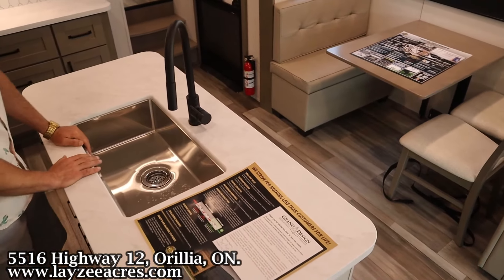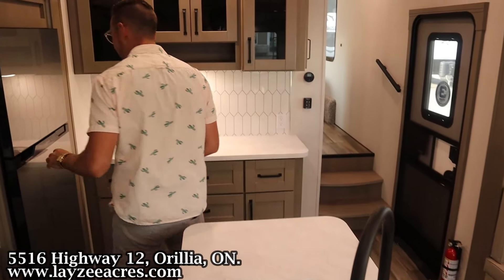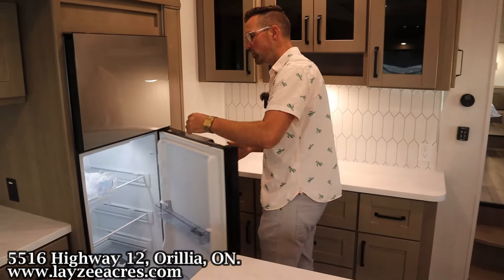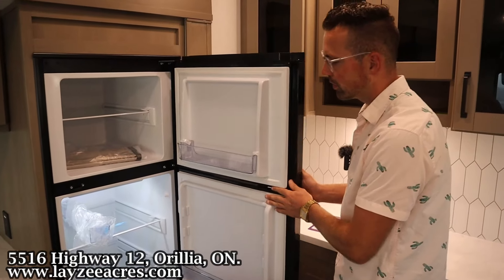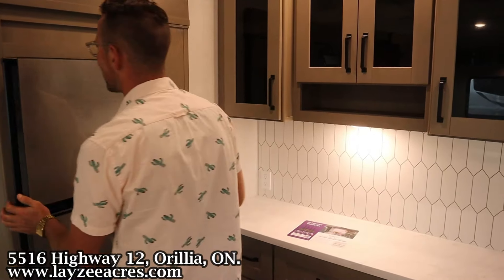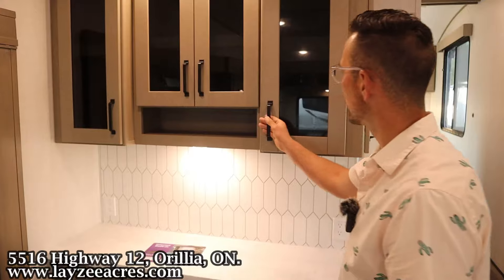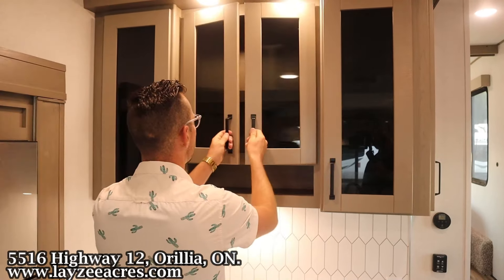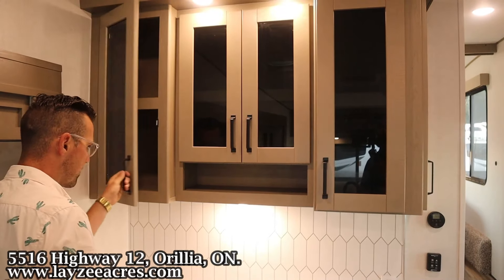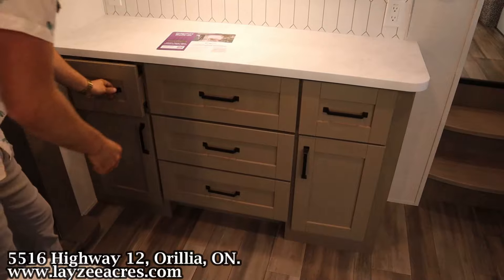Undermount stainless steel sink, pull-out faucet, seamless counters throughout. Going further this way, we have our 10 cubic foot 12-volt fridge. That fridge is running off the battery, which is being charged off the solar panel that's on the roof. And with that charge controller being 60 amps, you can really upgrade the solar in through there without upgrading the solar charge controller. Coverage space here, shelf, more of the same. Double receptacles here too, more drawers. Fantastic stuff.